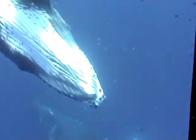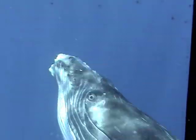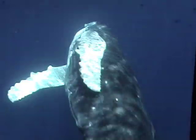This is a shot on video where a little baby whale had disappeared and suddenly showed up right in front of my camera, within about a foot of my head.